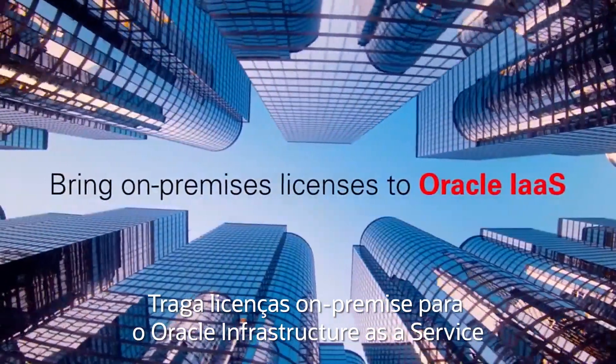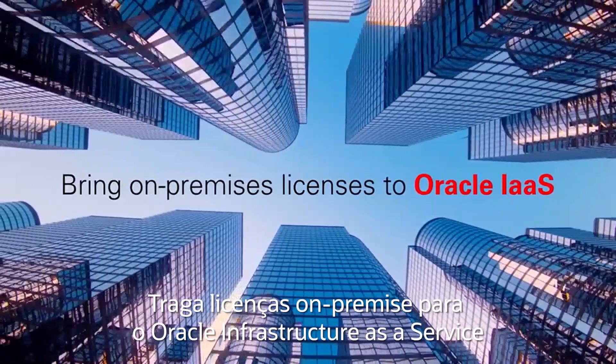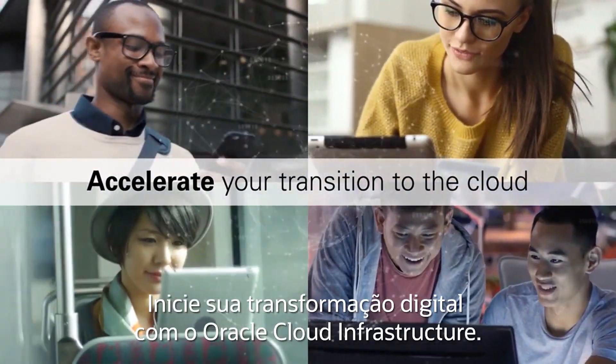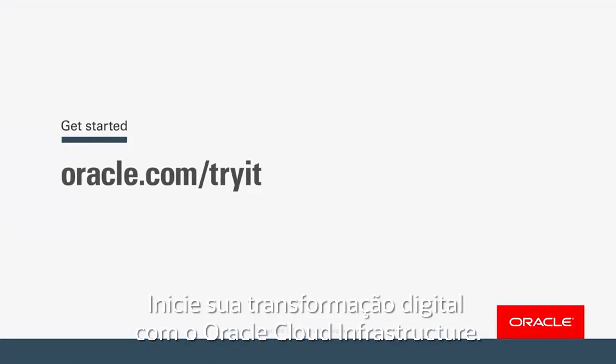Bring on-premises licenses to Oracle Infrastructure as a Service and accelerate your transition to the cloud. Start your digital transformation with Oracle Cloud Infrastructure.